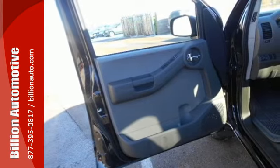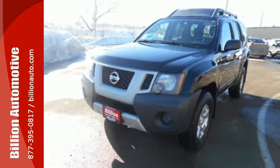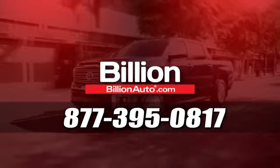Come see the potential your future holds. Take this amazing Nissan for a test drive today. Billionauto.com will deliver right to your door. Call 877-395-0817 today.